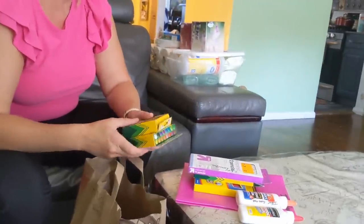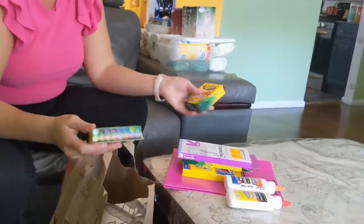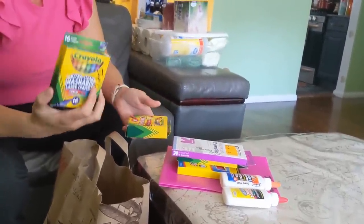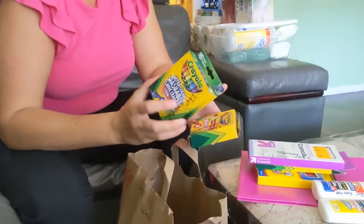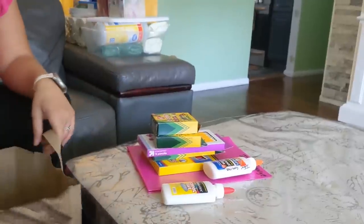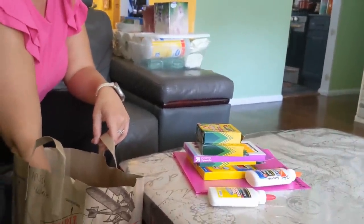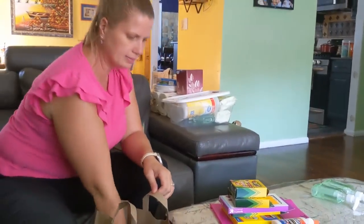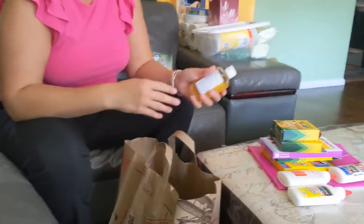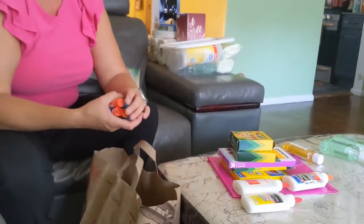They requested three packs of 24 crayons — I just think that's too much. I have extra; if they need them I'll send them. They want the large ones which are very hard to find, so I have one large one and one regular one. Three packs of 24, three glues, one antibacterial soap, and six glue sticks.